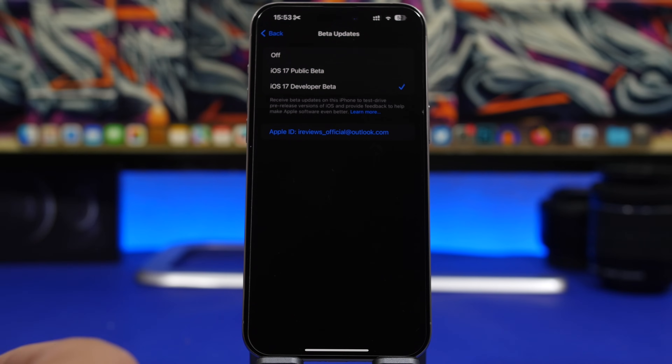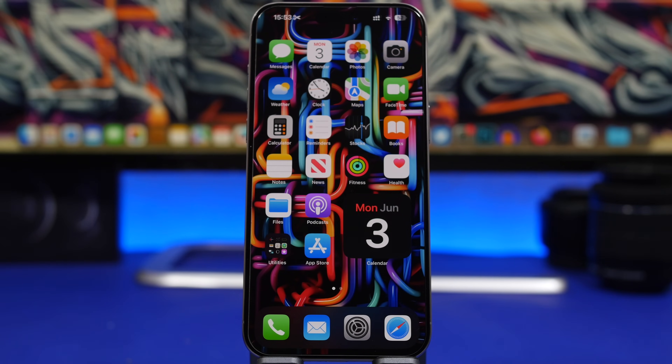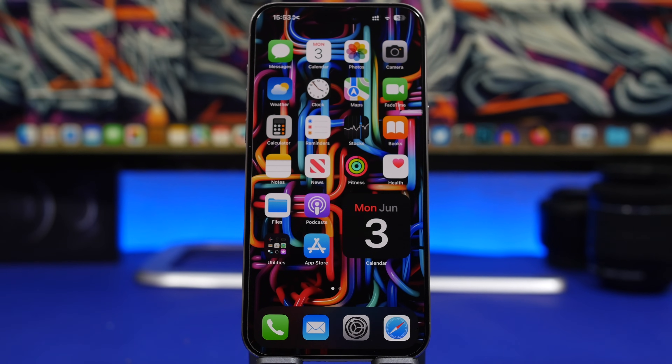Even though it's easy to install, if you're trying to put it on your main device I'd suggest waiting for Beta 2 or even the public beta first, because there will probably be a few problems since it's a big update — battery life most likely won't be great. So think twice before installing it on your daily driver. Hope you enjoyed the video — comment below which feature you're most excited about, leave a like, subscribe for more iOS 18 videos, and I'll see you on the next one.